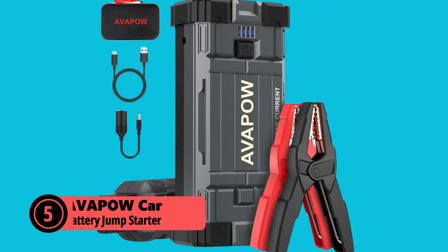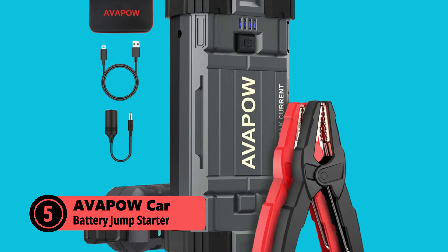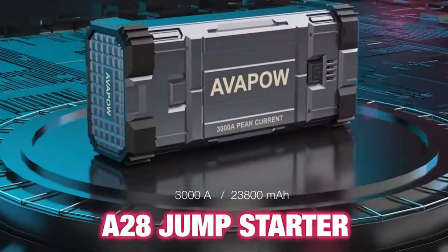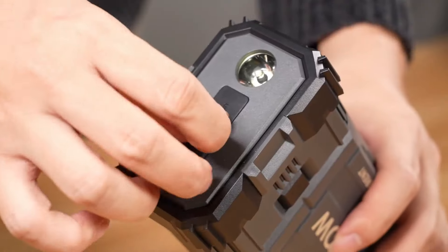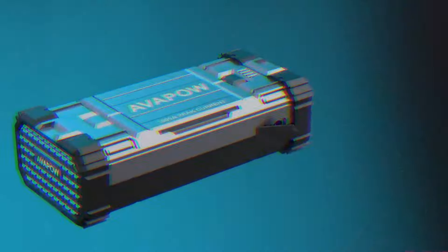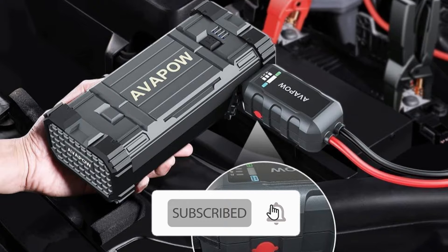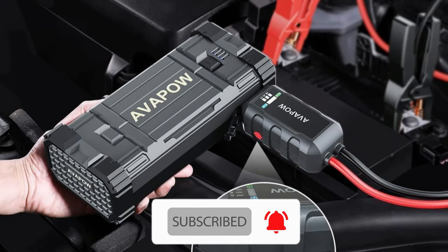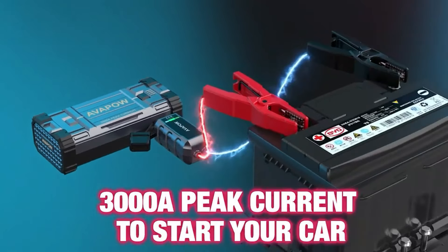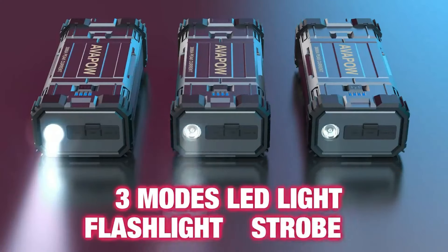At number 5 is the Avipow Car Battery Jump Starter. This portable starter packs a punch with 3,000 peak amps, capable of jumpstarting vehicles with up to 8.0L gas or diesel engines. What sets it apart is its force start function, perfect for those stubborn batteries that need an extra boost. Just hold the force button for 3 seconds and you're good to go. Avipow's upgrade 3.0 technology delivers currents 3 to 4 times stronger than competitors while reducing startup temperature, ensuring safe operation.